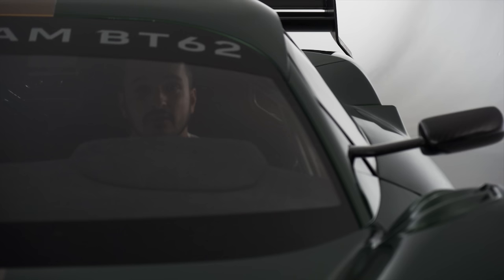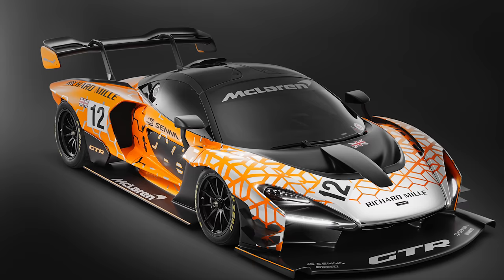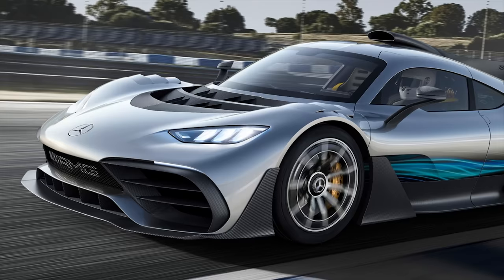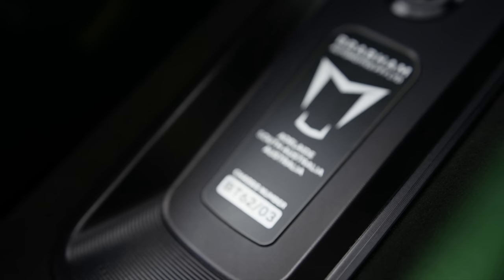Brabham is looking to take the car racing, with David eyeing up a victory at Le Mans. There's been no word of a road car yet. It joins the likes of the McLaren Senna GTR, the Aston Martin Valkyrie AMR Pro, and the AMG Project One in the track-focused hypercar sector. But we'll need to wait and see as to whether it can hold its own in that company.